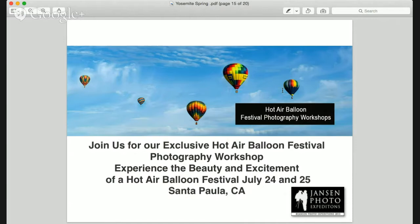Also, July 24th and 25th we have an exclusive hot air balloon festival photography workshop. This is a great workshop in Santa Paula, California. We get special permission to go onto the property and other areas where the general public is not allowed — we are the exclusive tour operators for this event. On this workshop, we do a whole farm equipment and old barn section, followed by the balloon event.